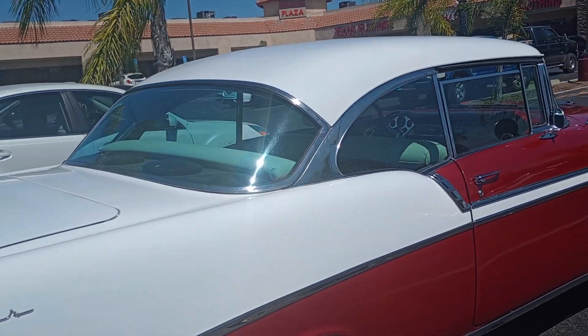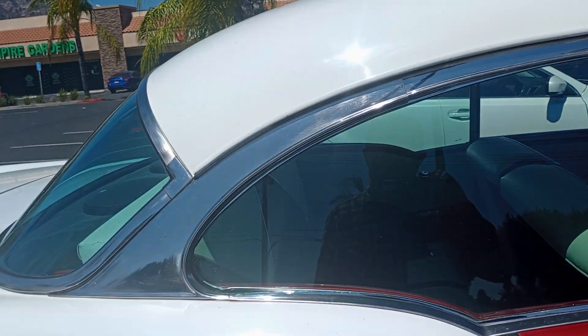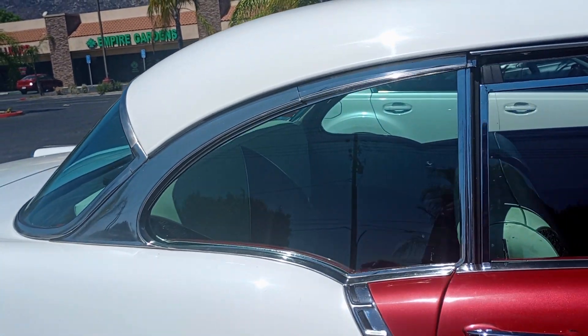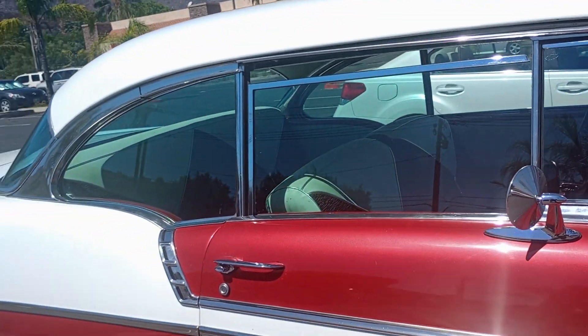Look at that chrome. My uncle had a '49 Bel-Air. I love old cars. One day I decided I'd just polish it up — the chrome. It was almost like a never-ending job.